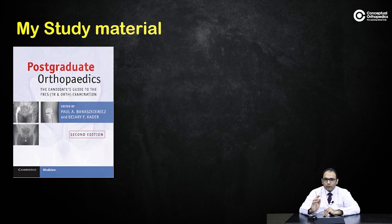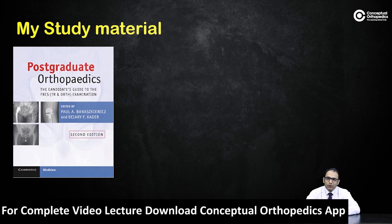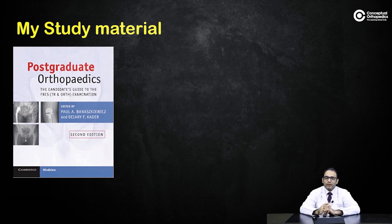The go-to book I read was 'Postgraduate Orthopedics' by Paul Benescovich. They came out with the second edition just before my exam, around 2016 or early 2017. This book covers FRCS Trauma and Orthopedics from cradle to grave — clinical cases, scenarios, and vivas. They simulate discussions between the examiner and examinee, showing how a candidate who fails would answer versus one who scores seven or eight.